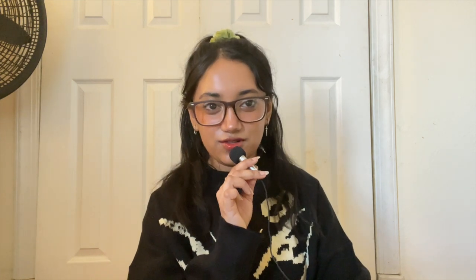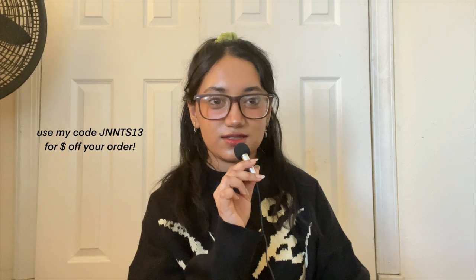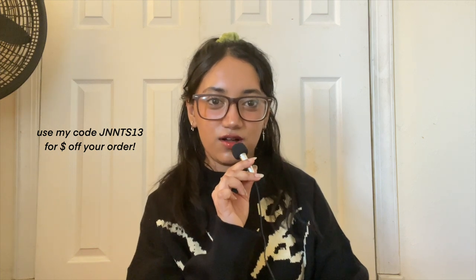Some basic information: I'm 4'11" and usually when I order off YesStyle I get a size small or medium, or just the one size. I usually go for medium if I want it to be a little bit oversized, especially for sweaters or baggy jeans. If you want to shop on YesStyle, you can use my code jnnts13 and get up to 10% off your order.